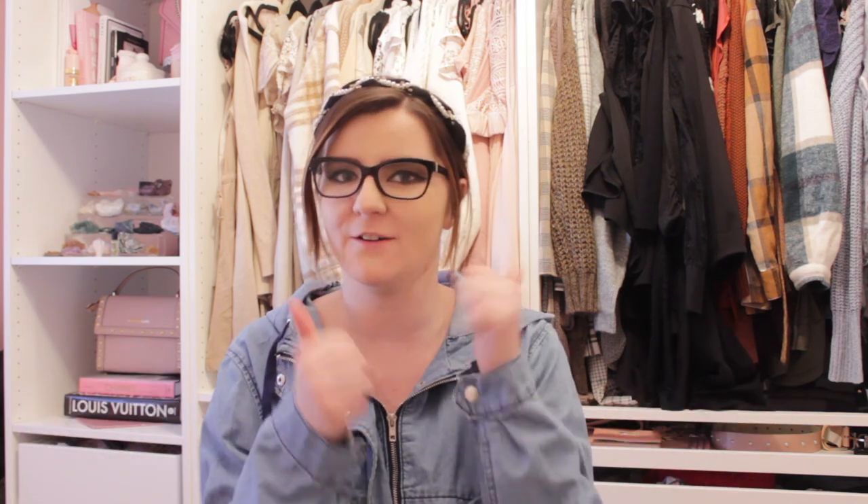That is the end of this closet tour! I hope you guys enjoyed it. If you did, please give this video a thumbs up and don't forget to hit that subscribe button for more videos. I hope you guys have a great day — we'll talk to you later, bye guys!